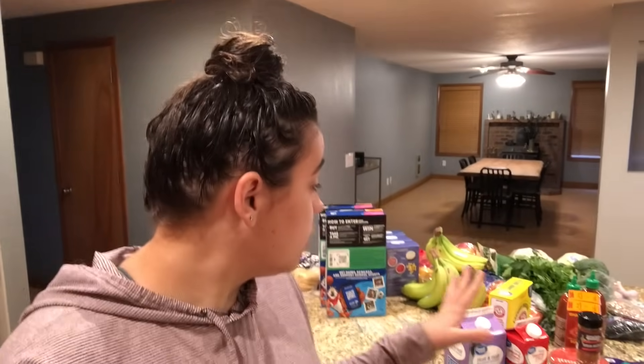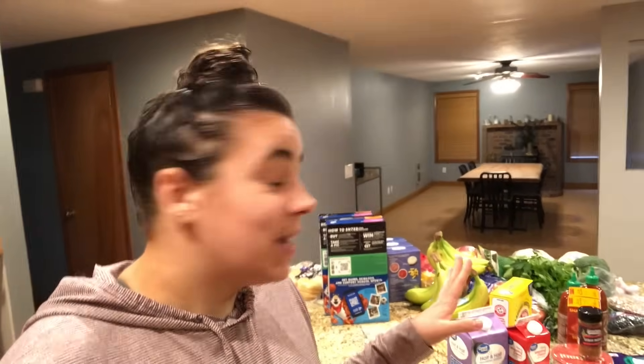I hope you guys enjoyed that grocery haul. Stick around and subscribe because the next video is going to be a big freezer cooking day and I'm really looking forward to having a bunch more freezer meals in my freezer. If you enjoyed this, please give it a thumbs up — I can't wait to see you guys next time. Bye!